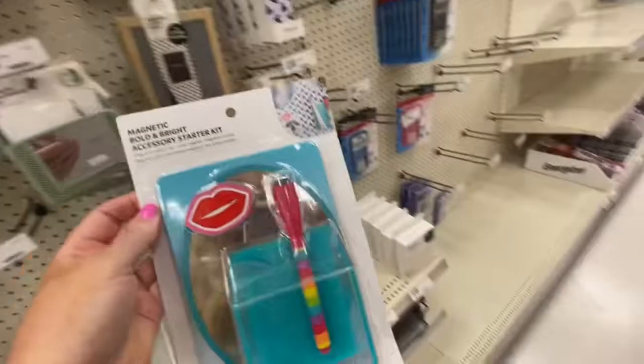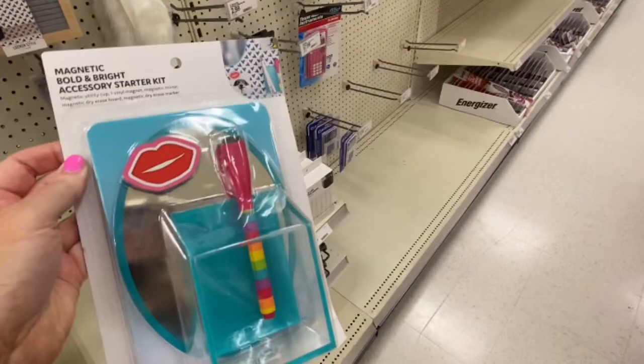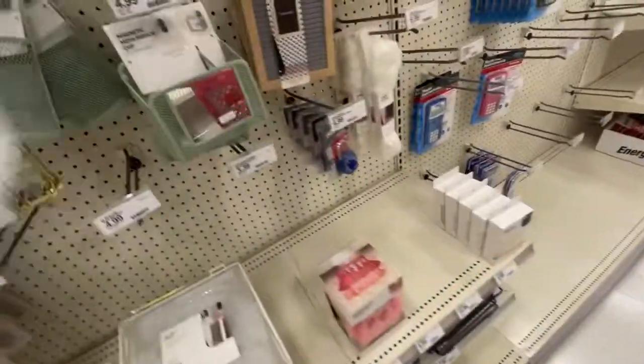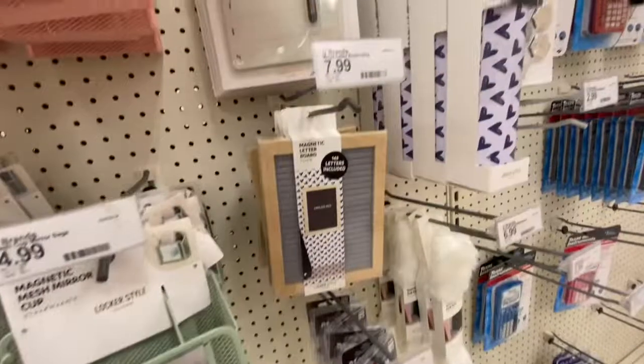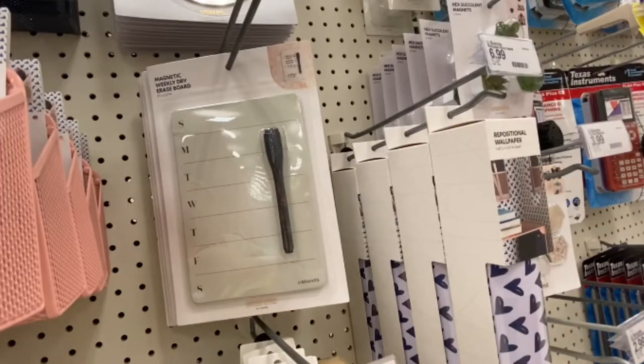So you can find cute locker decor. I love this magnetic bright accessory starter kit for your locker. It has a little pin and magnet that is so cute. And they have different colors. They have this little marker board, and you can put your schedule for the week.